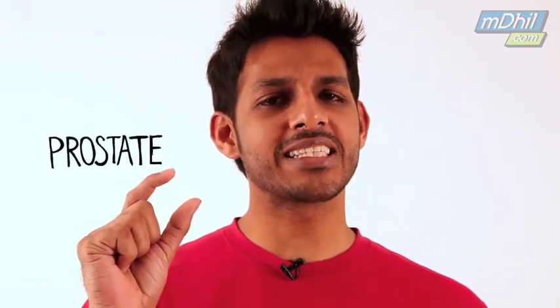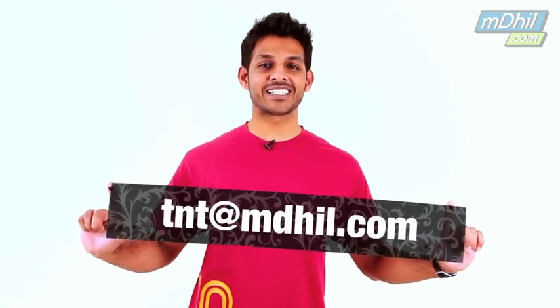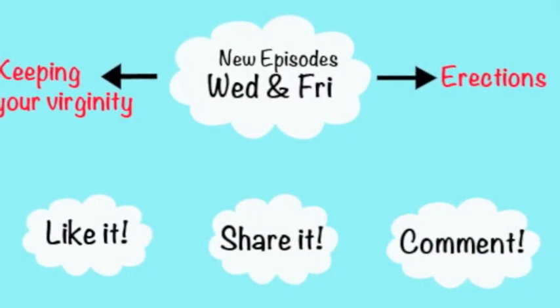Last but not least we have the prostate, which is a walnut-sized gland that produces a liquid that adds to semen. Alright guys, that was our quick anatomy lesson. Do write to us if you have any doubts — you can send us an SMS as well — and do subscribe to our channel. Later!